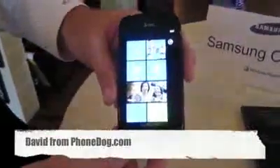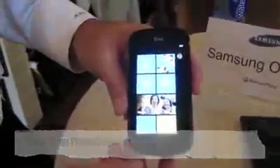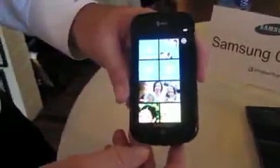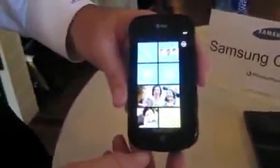This is David from Phonedoc.com and I'm coming to you live from the Windows 7 phone launch. I'm here with Ray from Samsung and he's going to show us two Samsung phone models. First one is the Samsung Focus coming to AT&T.